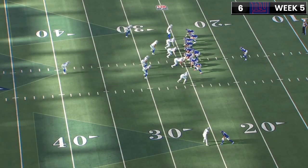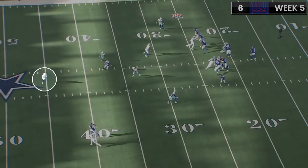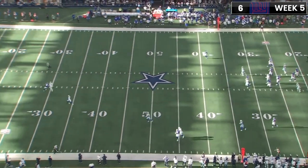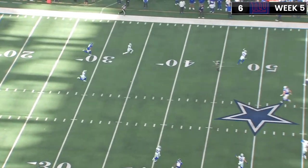This play is cover three, and it looks like Trayvon Diggs kind of gets beat here, but the deep safety does a terrible job of playing over the top. Then Daniel Jones underthrows it, and Trayvon Diggs gets the interception.